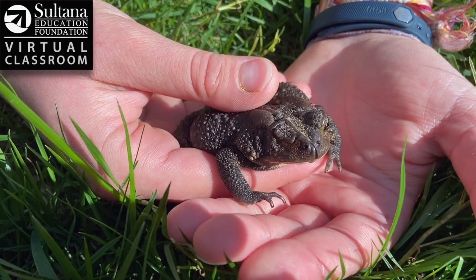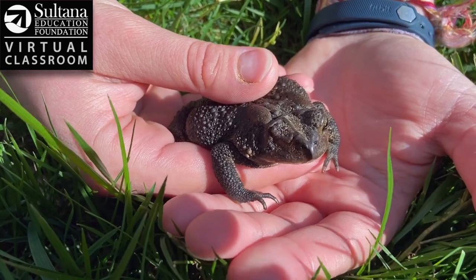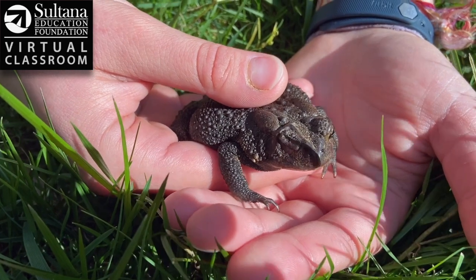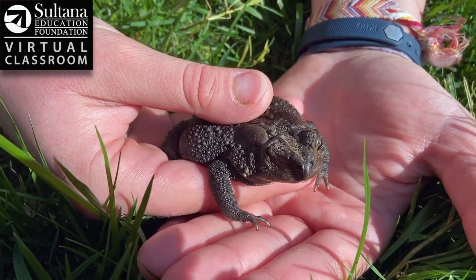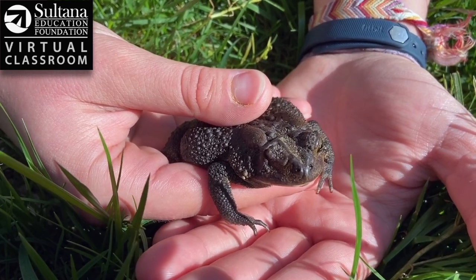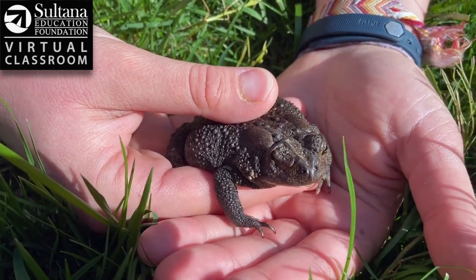We're not sure if this is a male or a female because there's no easy way to tell in toad species. In general the females are bigger than the males, but the only way you can kind of tell for sure is if you have a male and a female of the same age, and then whichever one's bigger is most likely the female.